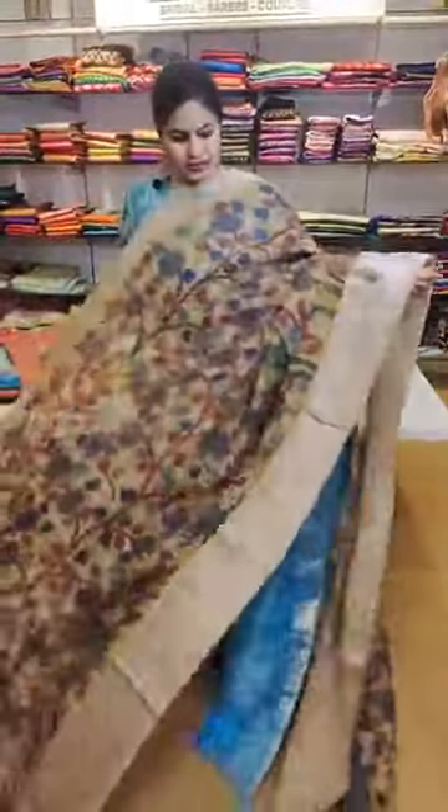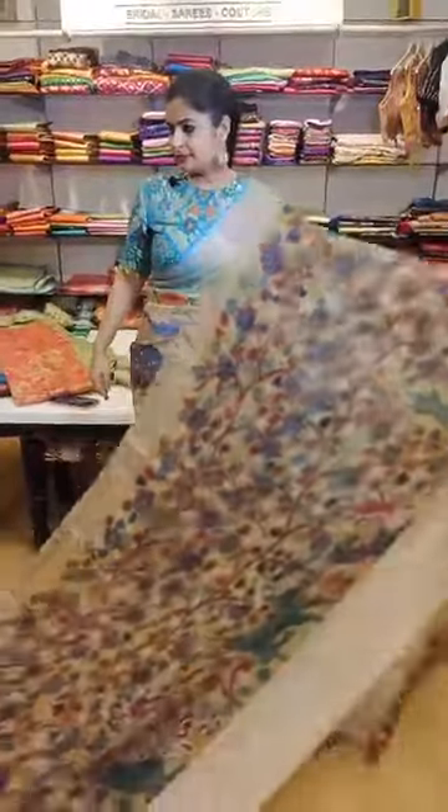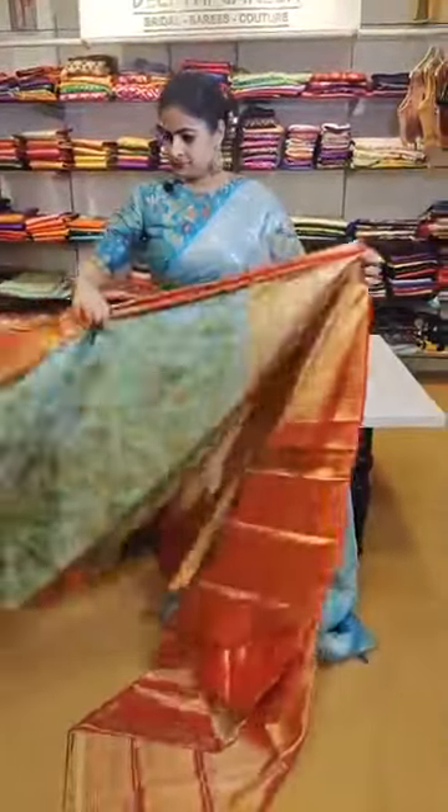A Kanchi linen priced at 22,999 — the next piece in peacocks and deer concepts. That's how the pallu is. A Kanchi tissue saree in hand-painted concepts — the next amazing piece. It's a blue and red combination — one of those most trending color combinations. Priced at 32,999.